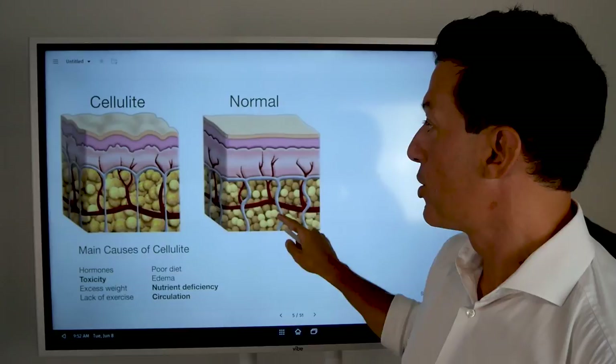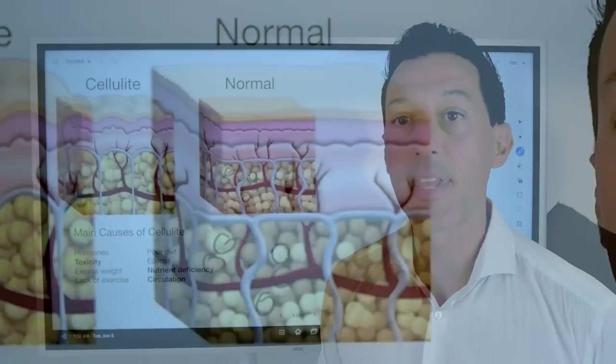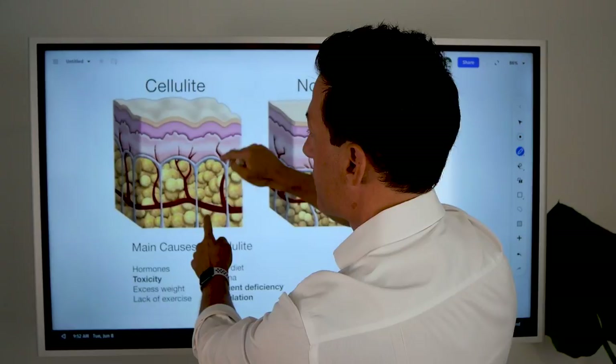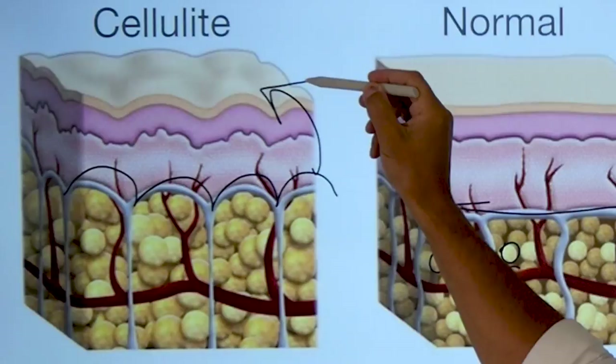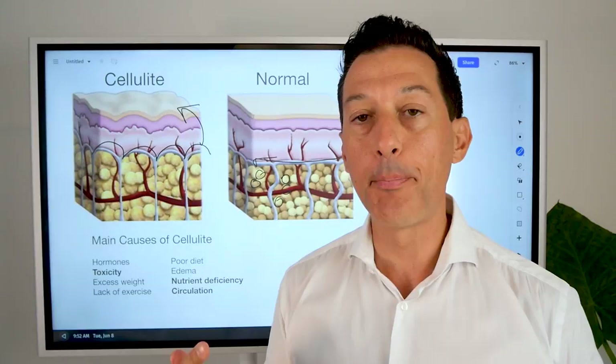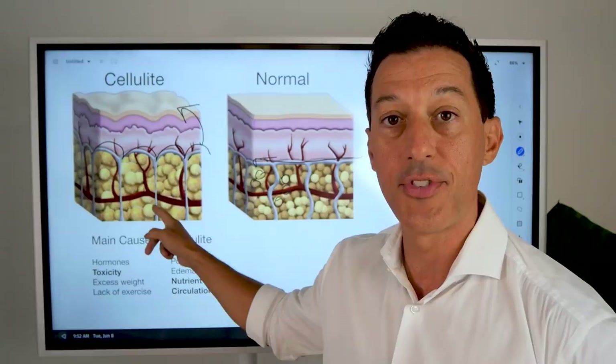Here we have normal fat — all these circles represent normal adipose tissue. As it begins to expand, that flat layer becomes dimpled, and those dimples show up on the top layer of skin. So when we see dimples above the skin, we're looking at subcutaneous fat — the fat between your muscle and your skin — and we know there's an issue with the connective tissue and a swelling of the fat stores.